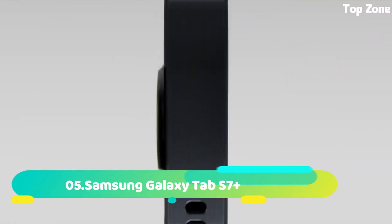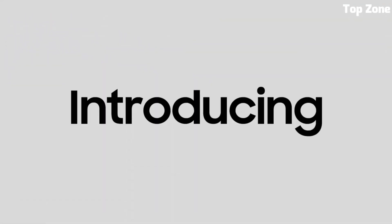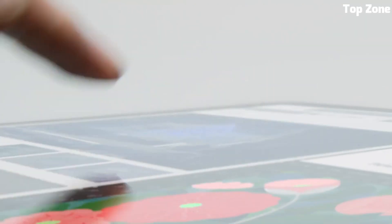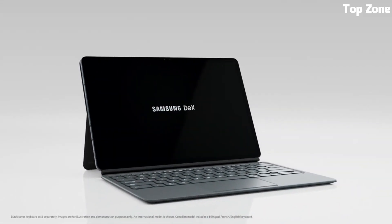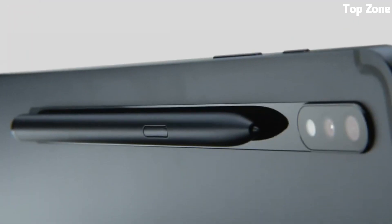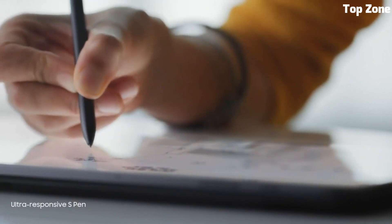Number five: the Samsung Galaxy Tab S7 Plus is a premium Android tablet that offers a superb blend of power and versatility, featuring a stunning 12.4-inch Super AMOLED display with a 120Hz refresh rate. It delivers vibrant visuals and smooth interactions, powered by a high-performance Snapdragon processor that handles multitasking, gaming, and productivity with ease.